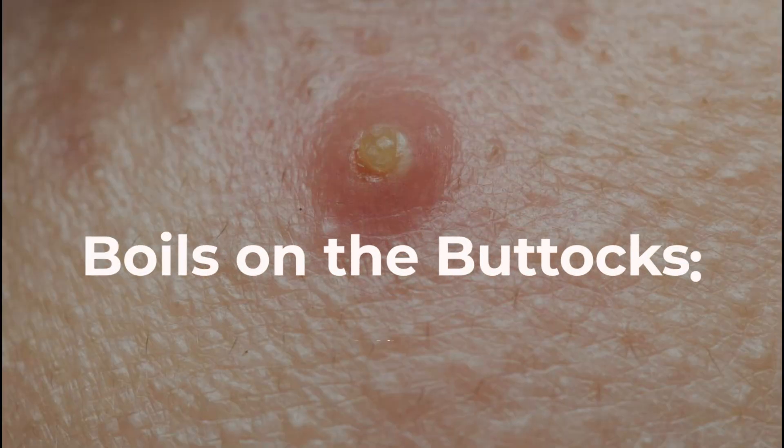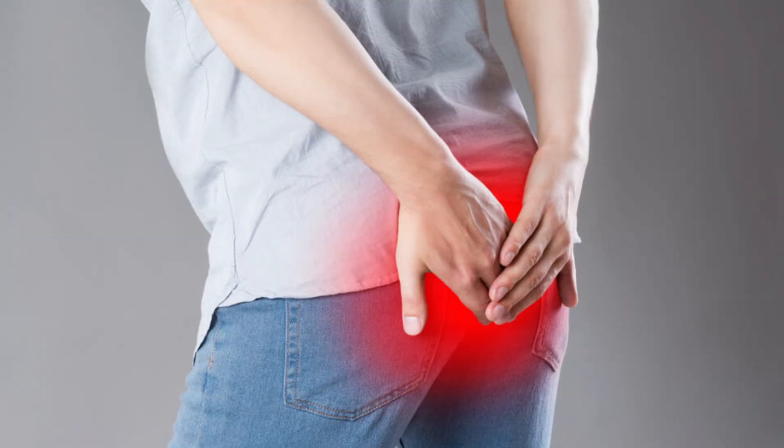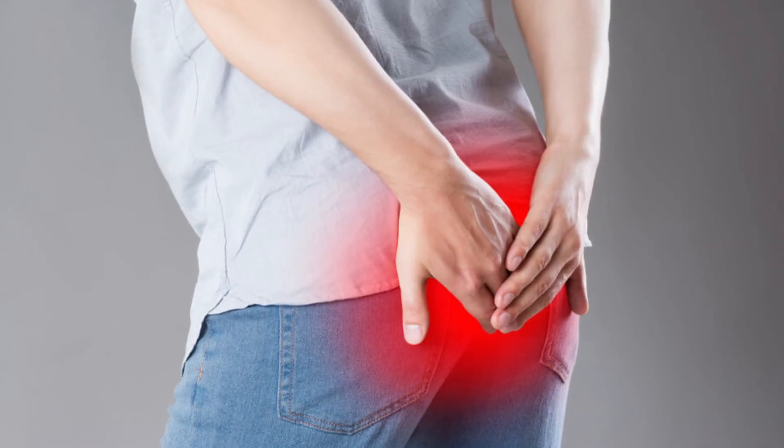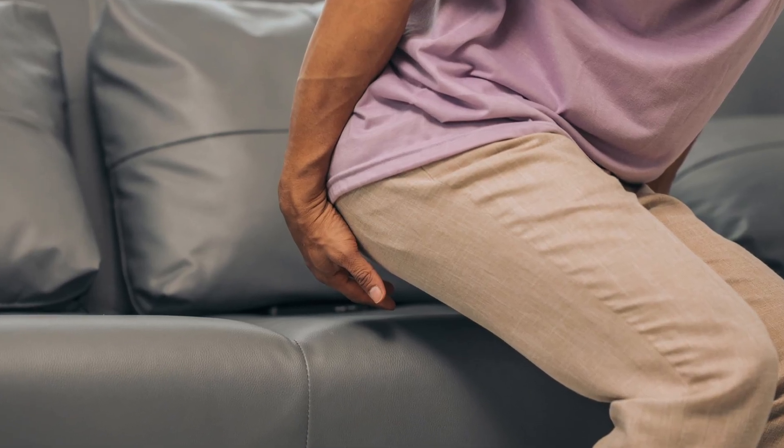Today we're diving into a topic that's uncomfortable, frustrating, and sometimes even embarrassing – boils on the buttocks, and how to effectively get rid of them. If you've experienced one, you know exactly how painful, swollen, and annoying they can be. And if you've had them recur, you know how discouraging it can feel, especially when it hurts to sit down.